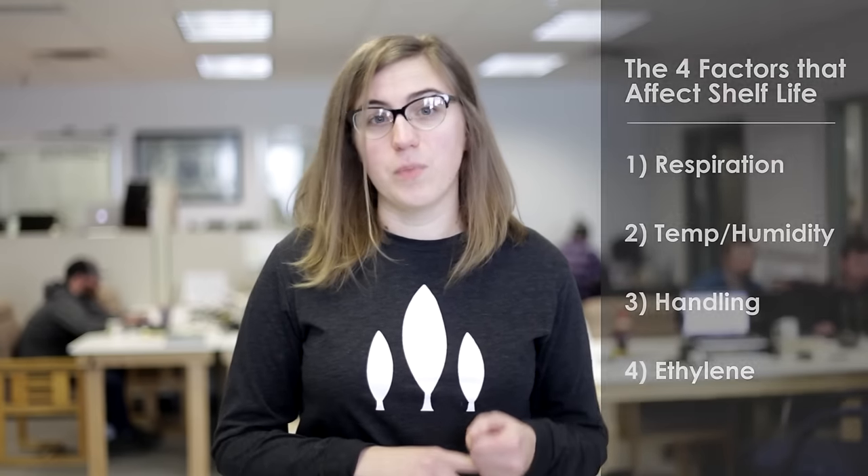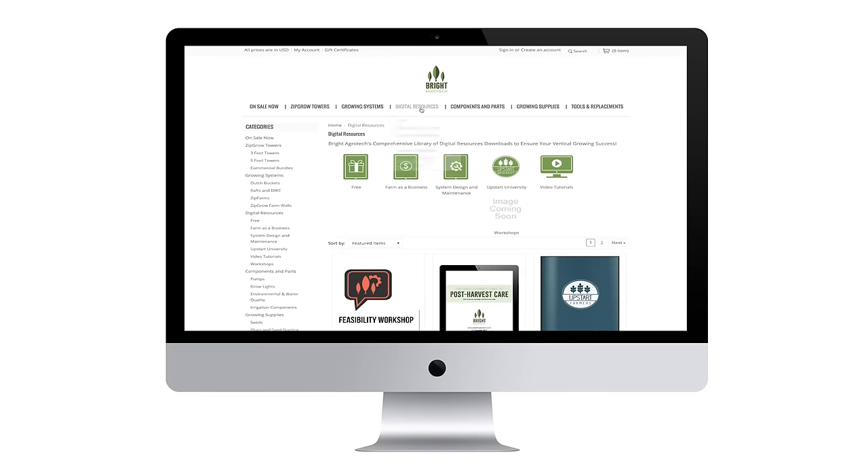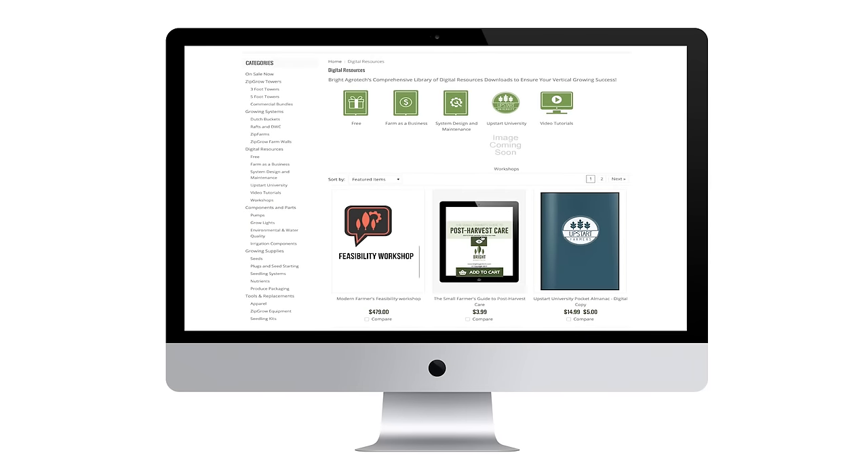The e-book is called The Small Farmer's Guide to Post-Harvest Care and is available for just $3.99 on our online store, which is less than a fancy cup of coffee.